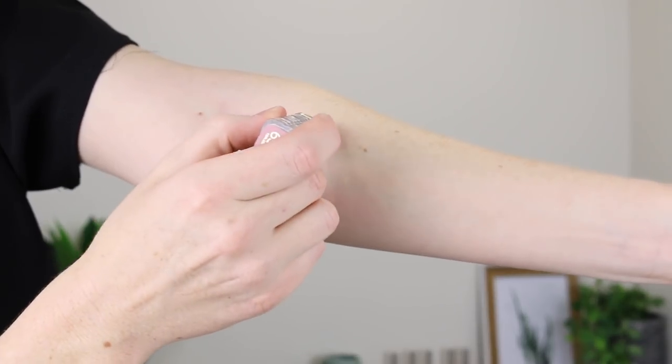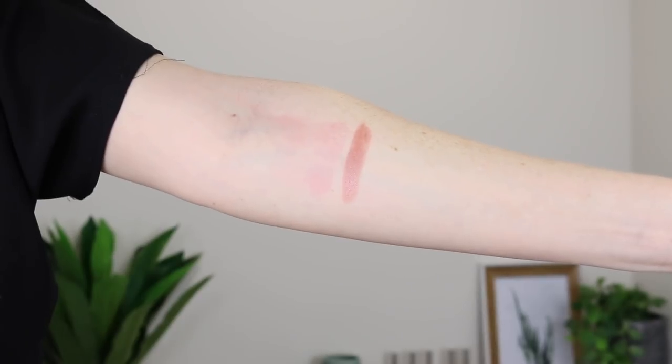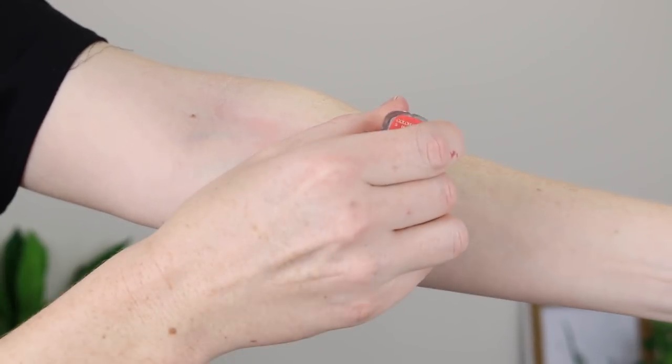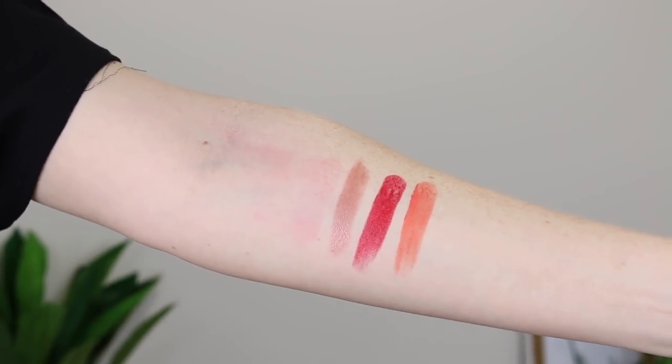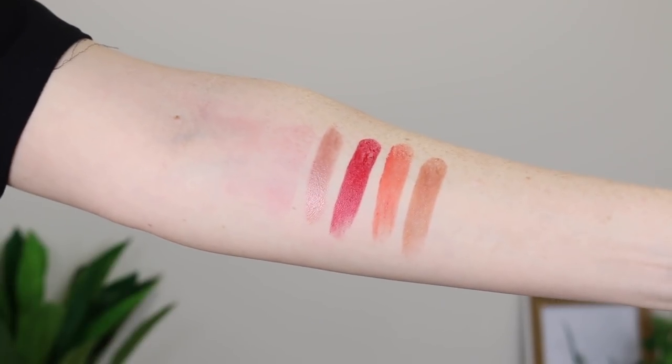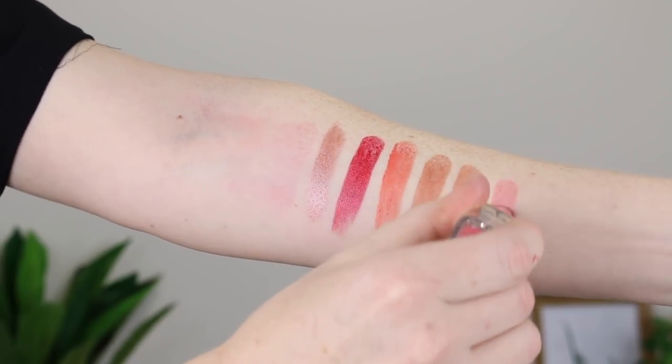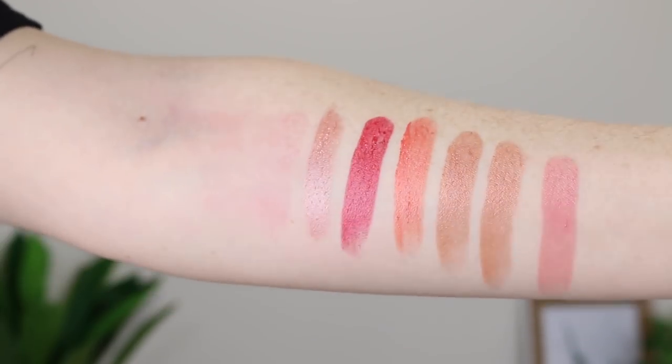So this is the shade 658, the one that I'm wearing. This is 350. This shade is 245. Next is 656. And then this one is 112. So you can see they have that really nice shine to them. I love it. So I just quickly applied the red shade on my lips so you can get a real feel for these lipsticks — look how shiny that is. Ooh, love it.